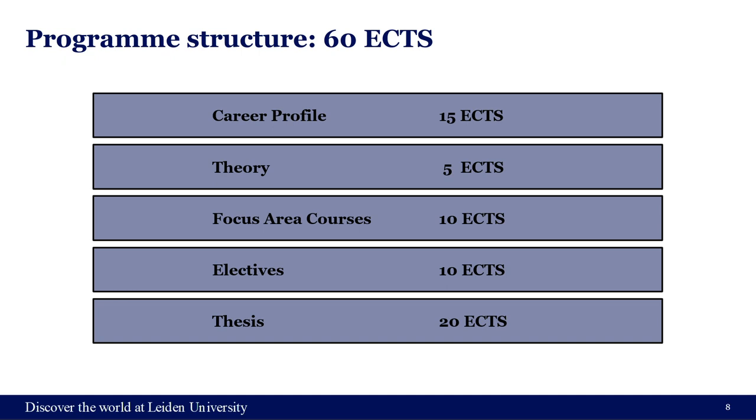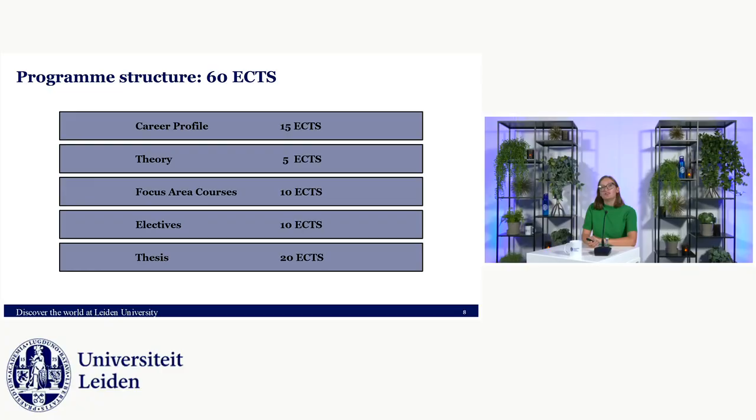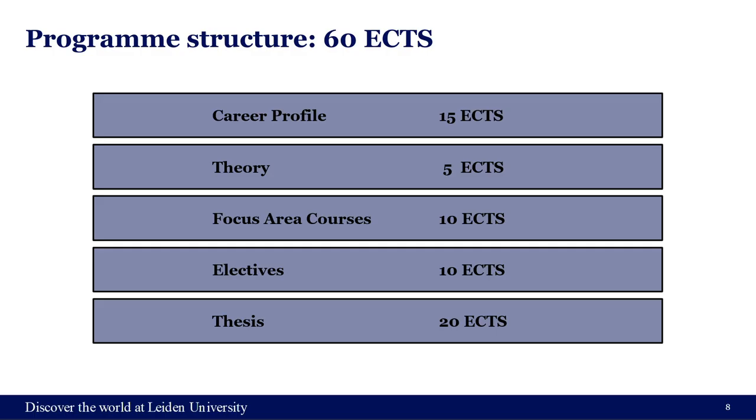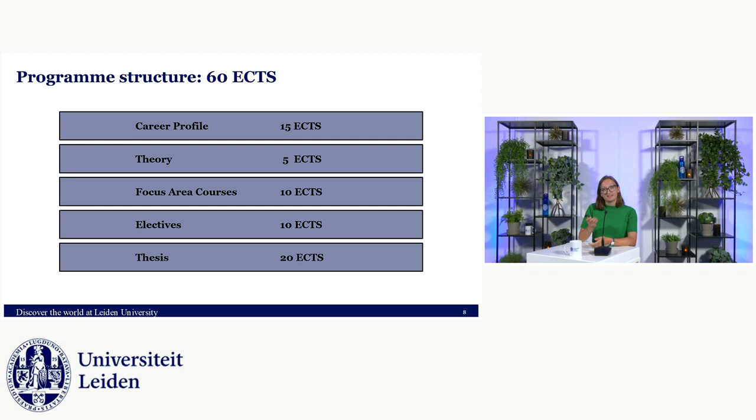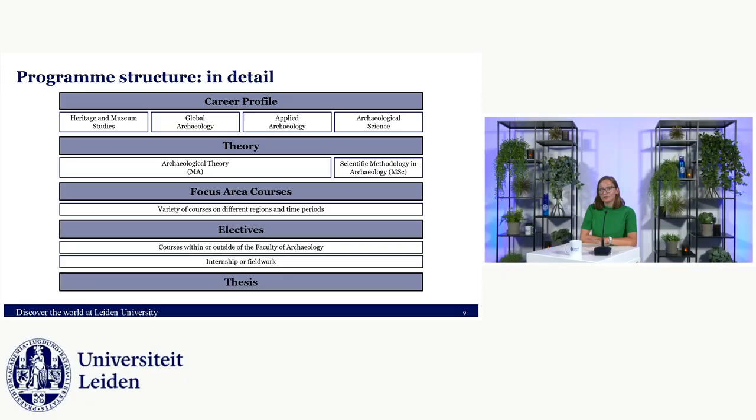Generally, this is what the year will look like. You have career profile courses specifically about one of the four programs — so for example global archaeology — and you take them only with people in your program. Then you have a theory course taken with many more students, focus area courses open to everyone across all programs, electives, and of course a big part of your program will be writing your thesis.